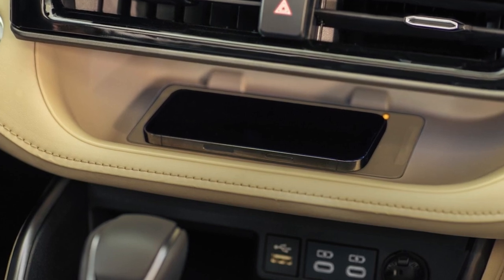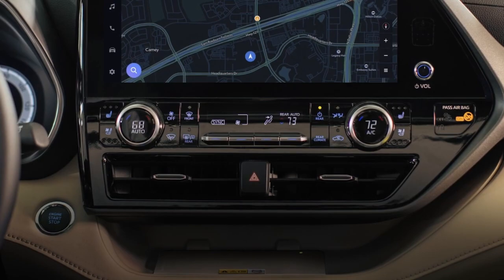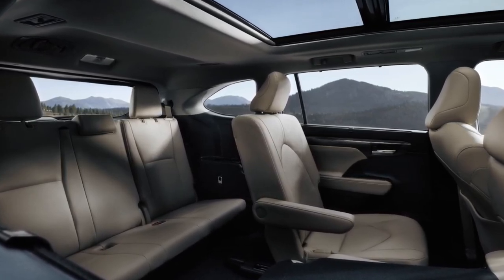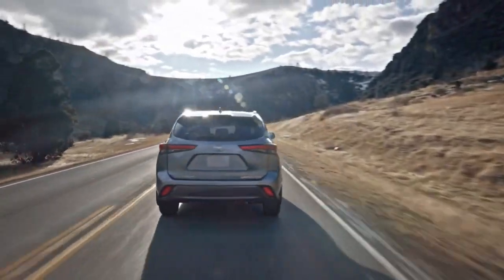The Highlander combines space and comfort while featuring a modern design. Seat up to eight with third-row seating, enjoy cool breezes under the available panoramic roof, or stay comfortable with the available heated and ventilated seats.